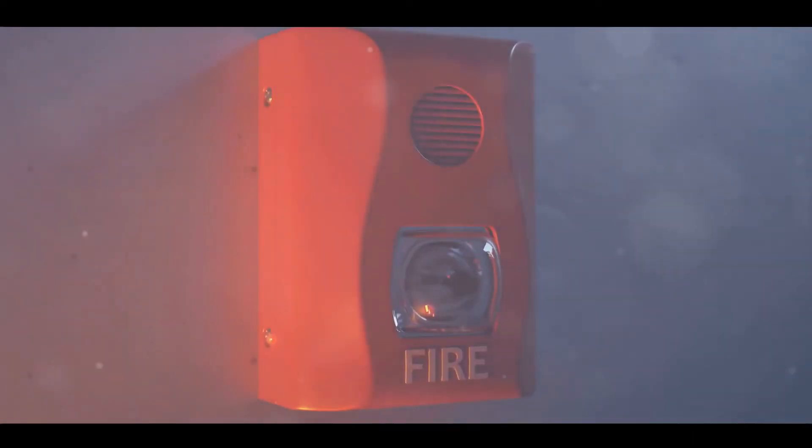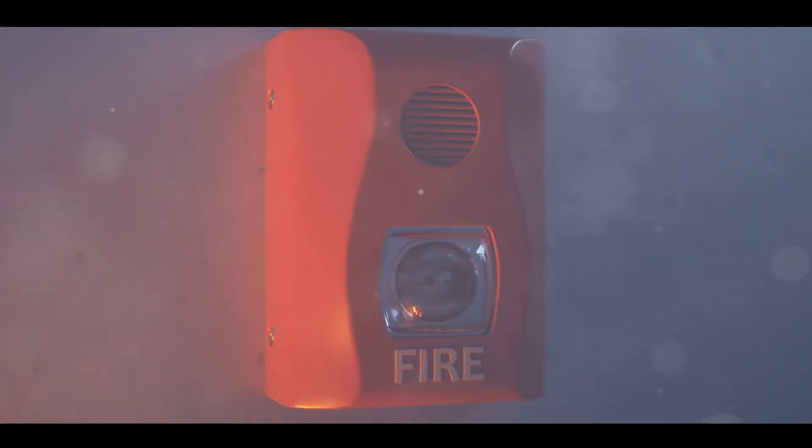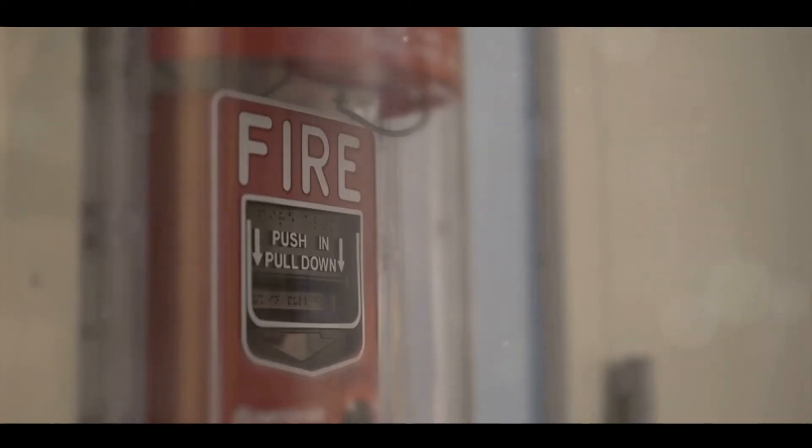Now, if the smoke detector is in alert mode, that's an entirely different scenario. This calls for immediate evacuation and contacting emergency services.